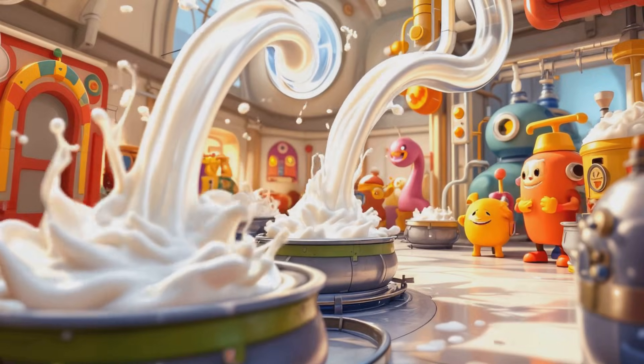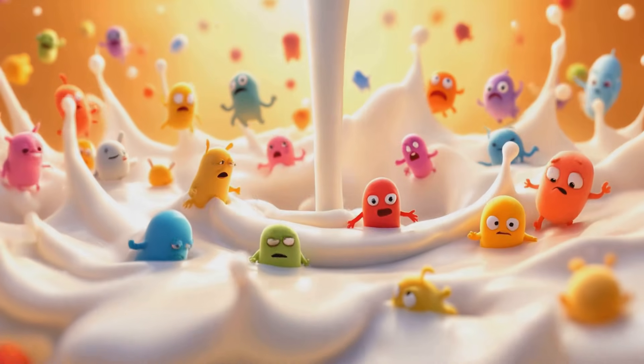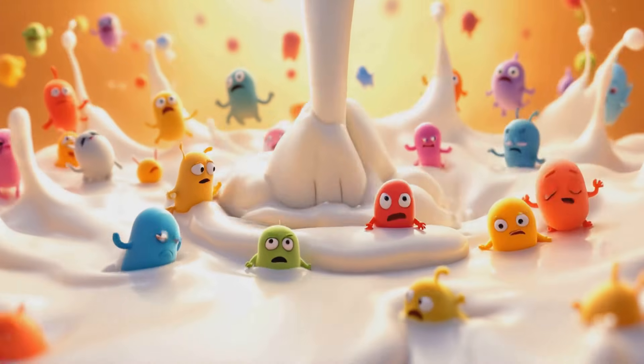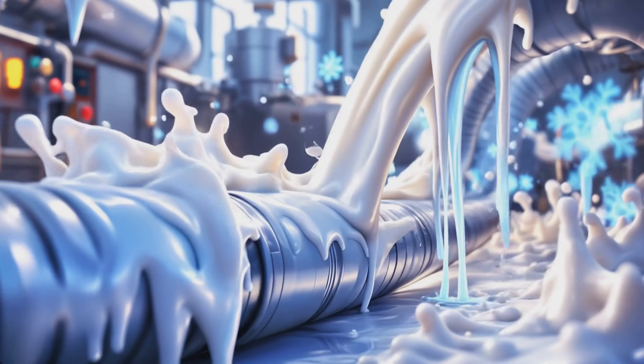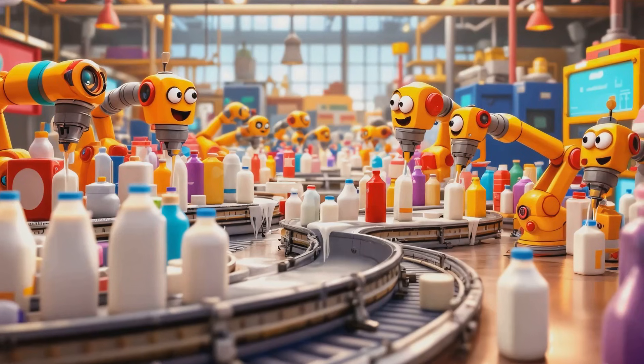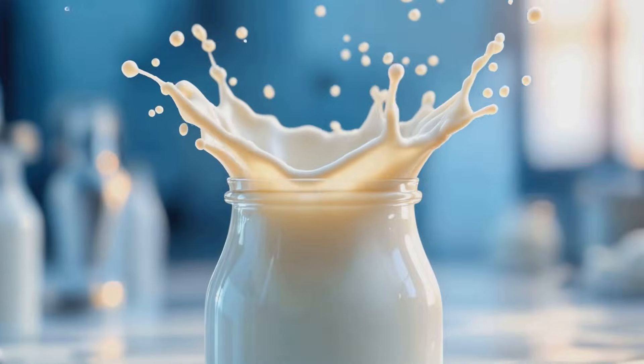Here, it goes through a very important process called pasteurization. Pasteurization is like giving the milk a warm bath to make sure it's safe to drink. The milk is heated to just the right temperature, and then quickly cooled down again. Finally, the milk is poured into bottles, cartons, and jugs. Now it's ready for you to enjoy.